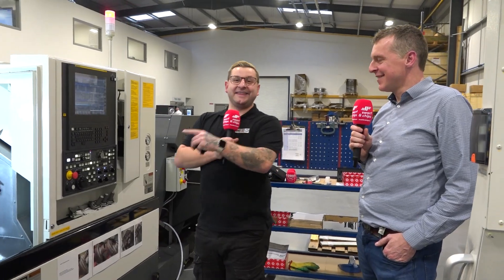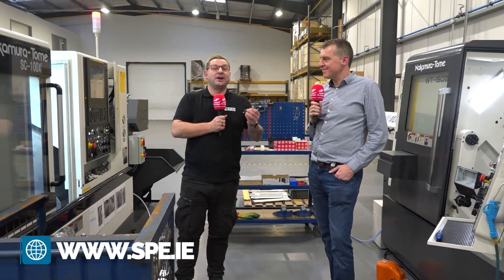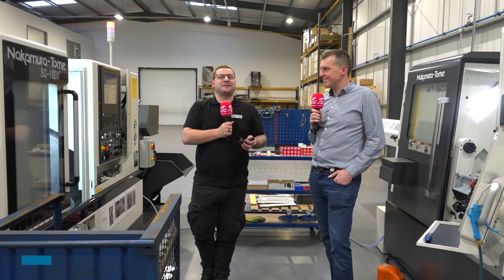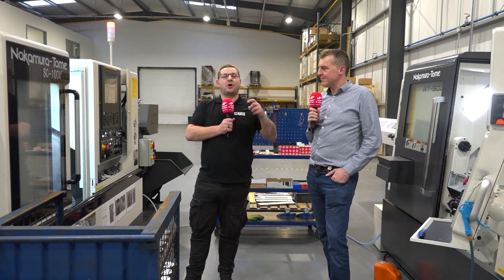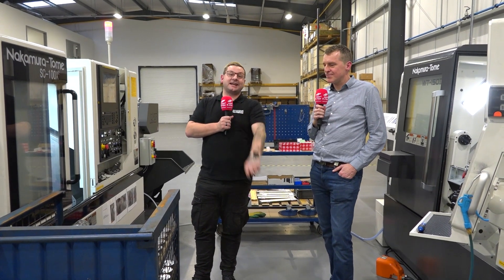Honestly, engineers can do anything when they put their mind to it — it might be over-engineered sometimes, but in this case it was brilliant. A big thank you for your time and for showing us around your shop. That will conclude another week's SWARF & CHIPS. If you like these, comment down below what you'd like to see, and we'll see you next week.